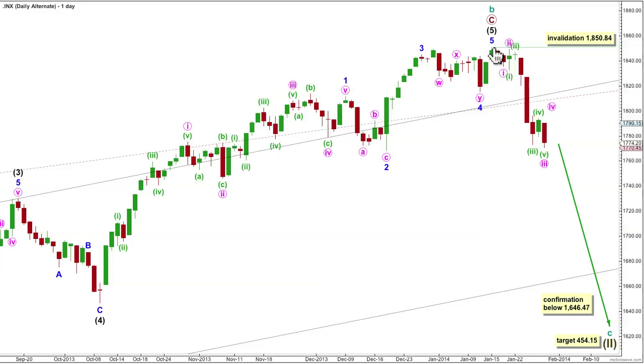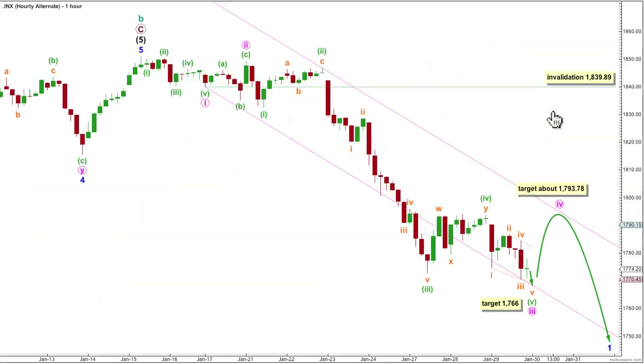This alternate idea expects 1, 2, 3, and now a fourth wave. Let's have a look at this on the hourly chart. Waves 1, 2, 3 are so close to completion. This wave count then expects a small fourth wave correction, which may show up on the daily chart as one or two green candlesticks or dojis. Wave 4 may not move into wave 1 price territory. This wave count is invalidated with movement above 1839.89 — that price point is extremely important to us at this stage, as it tells us which wave count is correct.